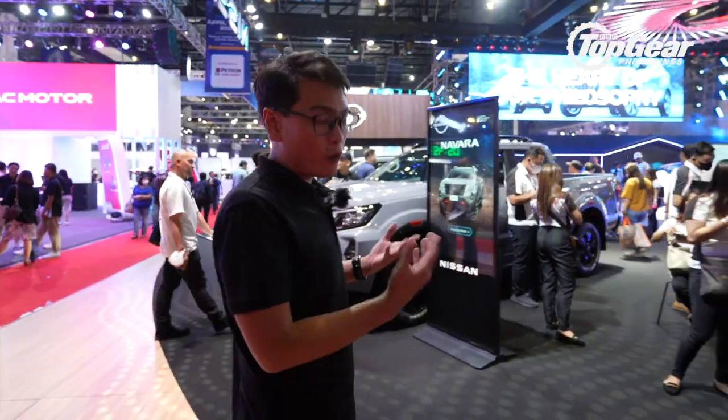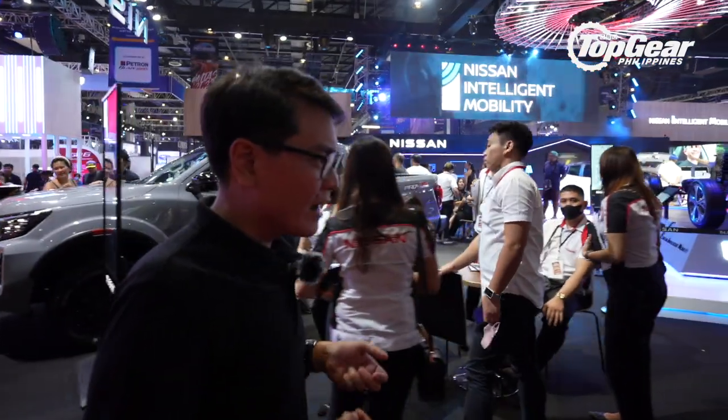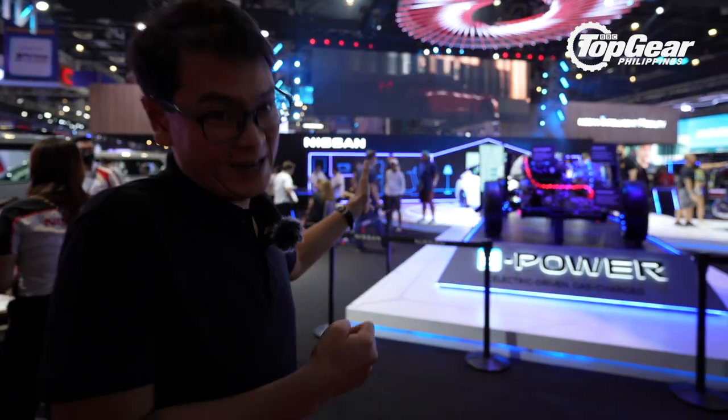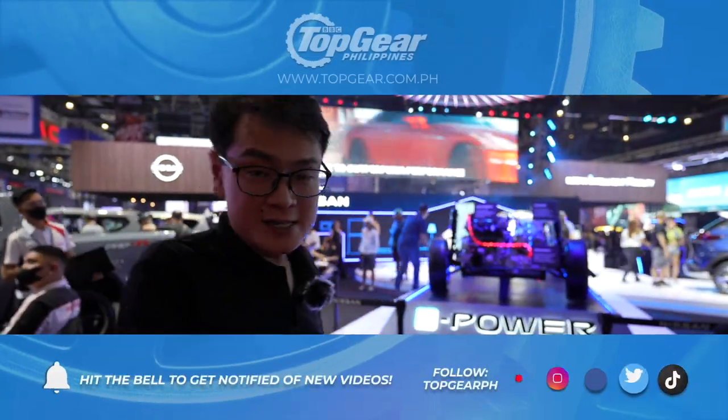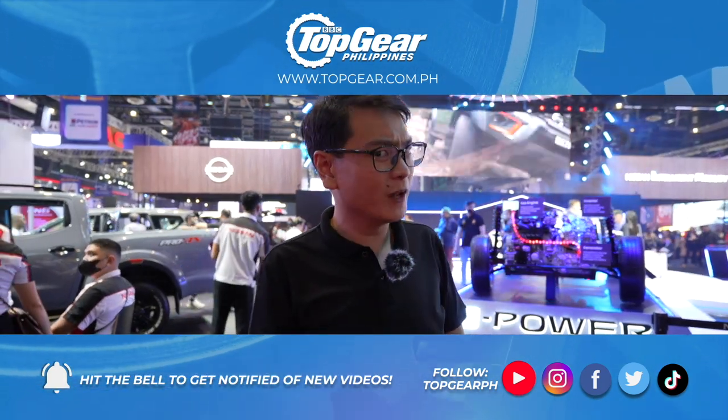Those are our highlights for this year's Manila International Auto Show. Which among those do you want us to review first — would it be the Fords, the Ice Cream, or something else? Let us know in the comment section below which one you'd like us to film next.